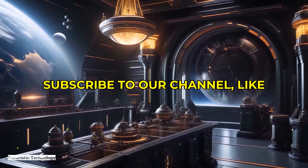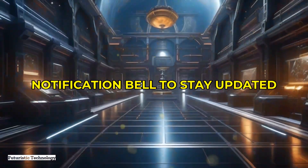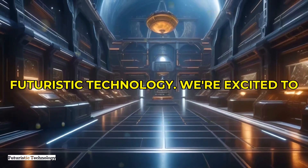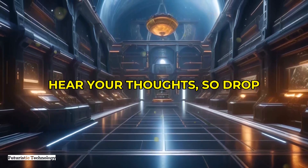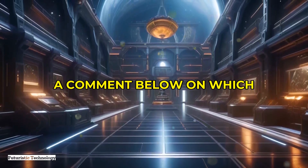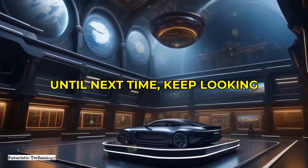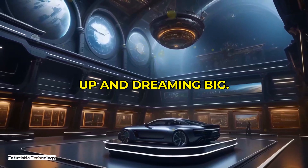Thank you for joining us on this journey through the cosmos. Remember to subscribe to our channel, like this video, and hit the notification bell to stay updated on all things futuristic technology. We're excited to hear your thoughts, so drop a comment below on which propulsion system you think will take us to the stars. Until next time, keep looking up and dreaming big.